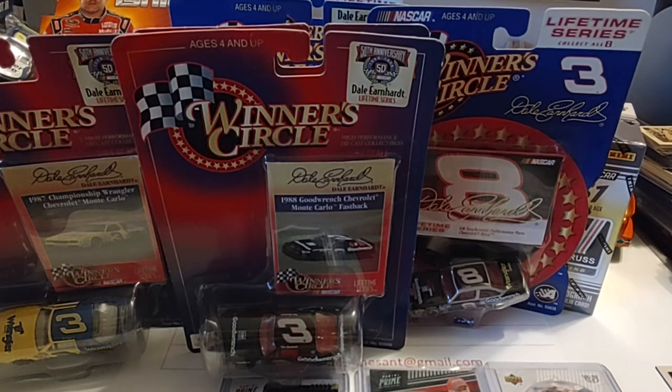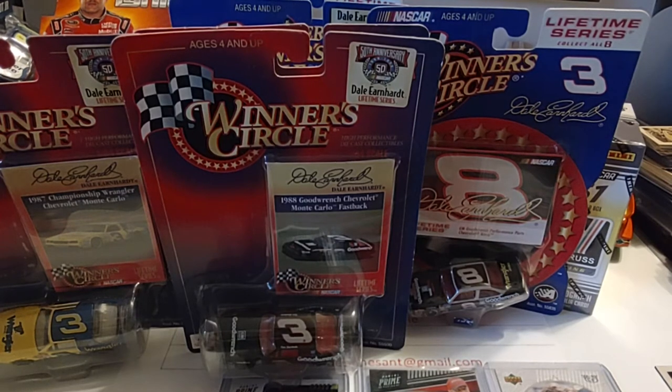Hope you guys enjoyed today's video. I know it's not that long, but just wanted to throw something up here that I knew you'd enjoy — a little different, with a few cards and some die-casts. Not sure what we're going to do tomorrow. We're still at 236 subs, working our way to 500. When we get to 500, we're going to do another giveaway — a relic card giveaway. Hopefully you guys will hang around for that. Enjoy the rest of your Saturday, come back and see us tomorrow. Thanks for watching and have a great day.